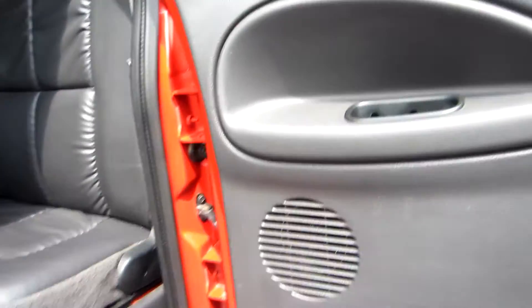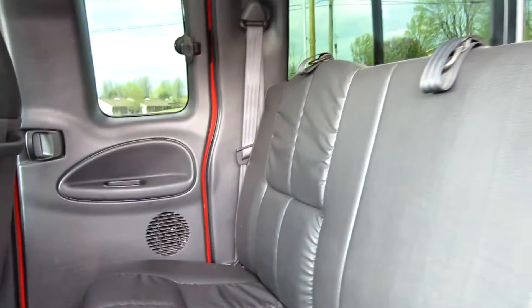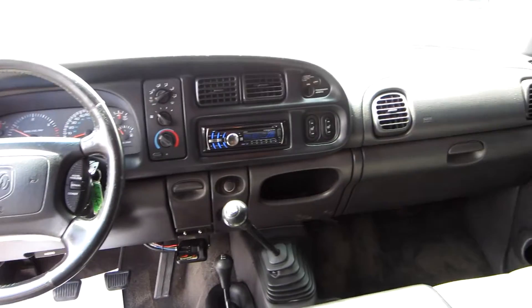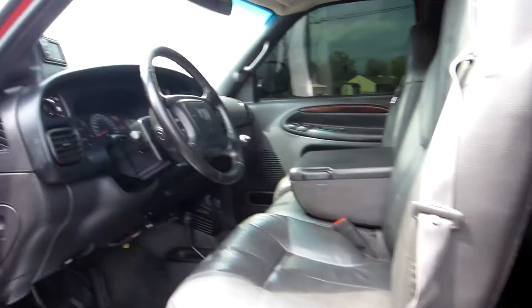Go ahead and pop the hood. Rear door panels are nice, seats are nice. It's hard to find one of these second-gen Dodges that are clean, and this one's been taken care of. It's not mint, but it's very, very nice.